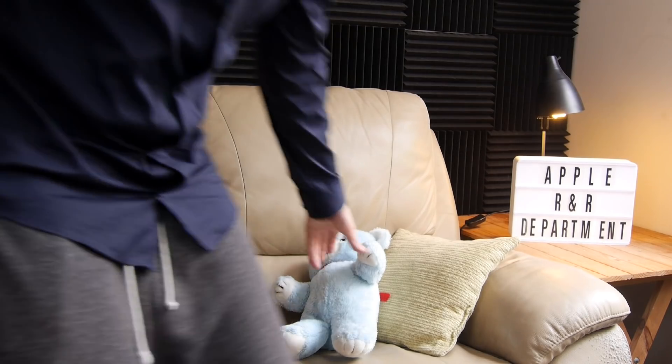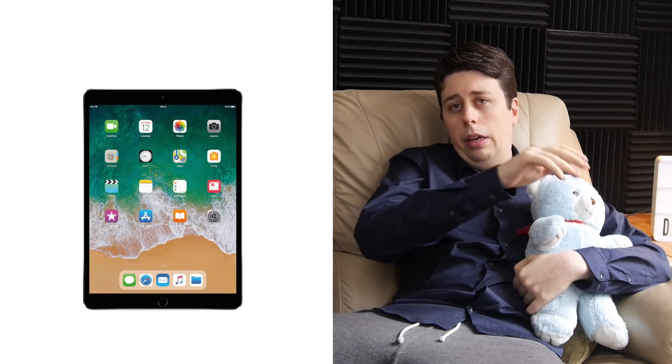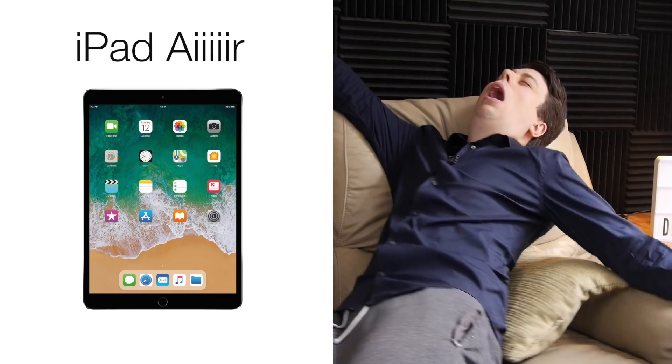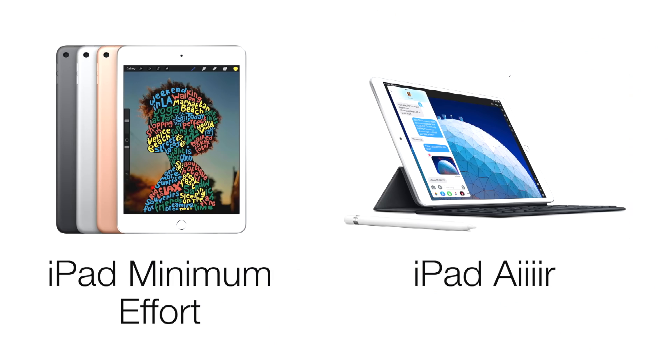That's when Tim Cook came in and said, 'Hang on a second — shouldn't the iPad Pro really showcase the very best that the product line can offer?' And you know what, he was on to something. So we came back and we changed the name. iPad — the all new iPads from Apple R&R.